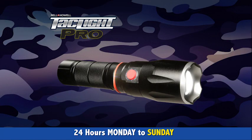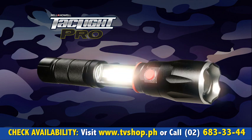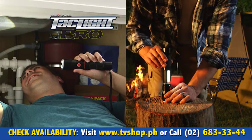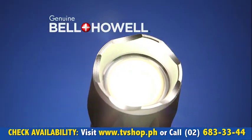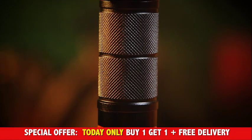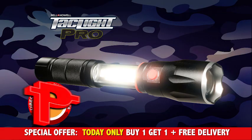Act now, and through this special TV offer, you can get the new TacLite Pro for the same low price as the original. It's the only tactical flashlight and tactical lantern in one that also features a genuine Bell & Howell lens, magnetic base, and state-of-the-art Cobb LED.